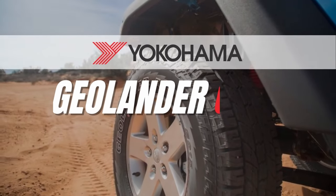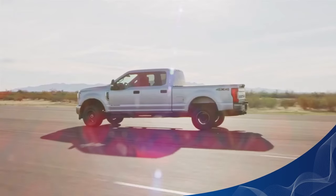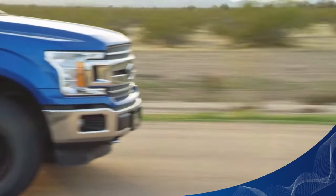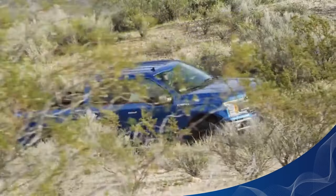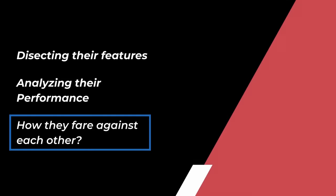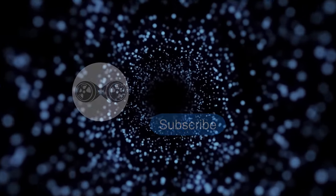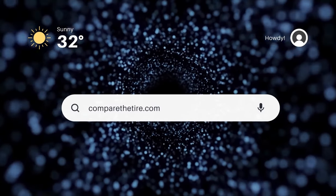Both the Toyo 83 and the Geolander G015 have been acclaimed for their expert balance of traction capabilities on both rough and smooth terrains while maintaining a high degree of comfort. In this episode, we will be dissecting their features, analyzing their performance, and unveiling how they fare against each other. Please make sure you subscribe to our channel if you haven't done so already, and visit CompareTheTire.com to check out all the other comparisons including this one.